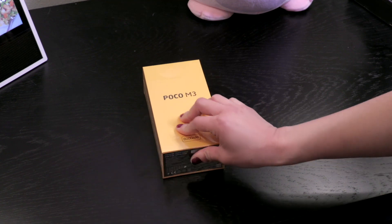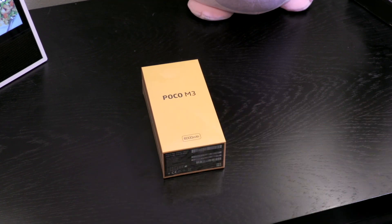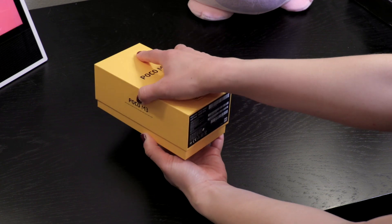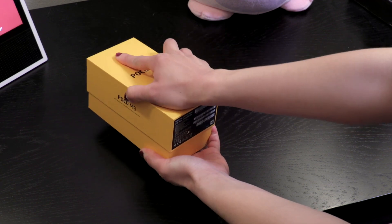Poco is a sub-brand of Xiaomi, and although we've reviewed a number of budget Xiaomi devices in the past, including the Redmi 5 Plus and Mi 9T, we've been really curious about the Poco brand itself. The M3 is the latest entry-level phone to the Poco line.